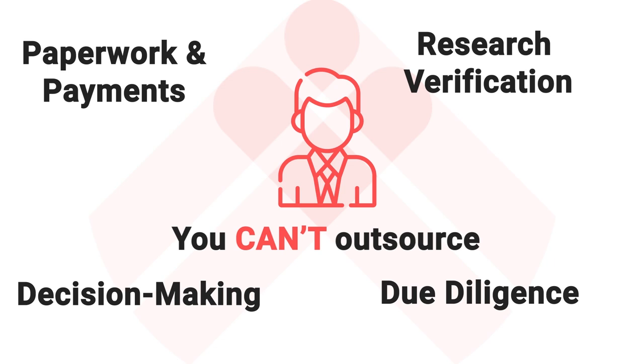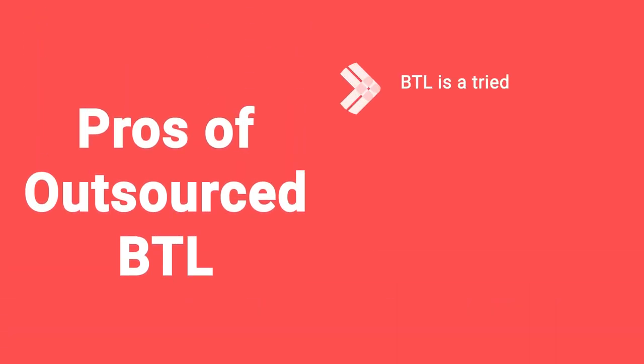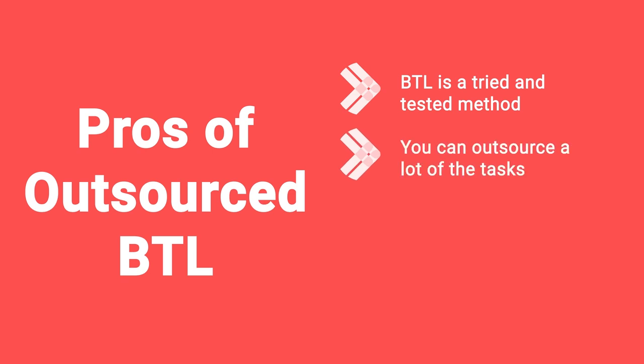So what are the advantages of outsourced buy-to-let? First of all, buy-to-let is a tried and tested path. It's not the most exciting — you're not going to get many TV shows about people who just buy a property and rent it out for years quietly — but it really pays off big over the long term. The long-term reward for the effort involved, especially if you're outsourcing large parts of the process, is really spectacular. You'd be surprised at how many tasks can be outsourced to reduce demands on your time.